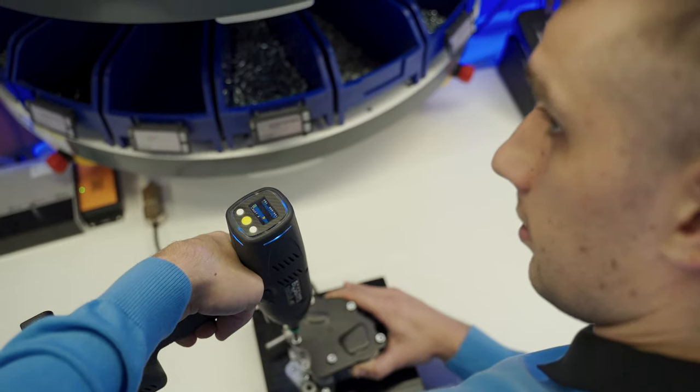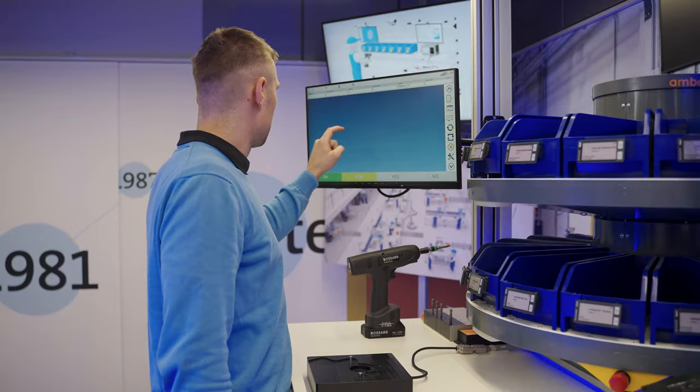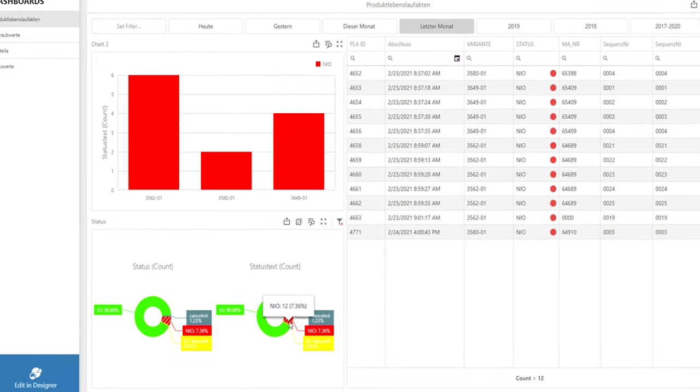With Smart Factory Assembly Service, you ensure quality control by automating a checklist during assembly, allowing you to see the current progress in your production and have a complete traceability of the product lifecycle.